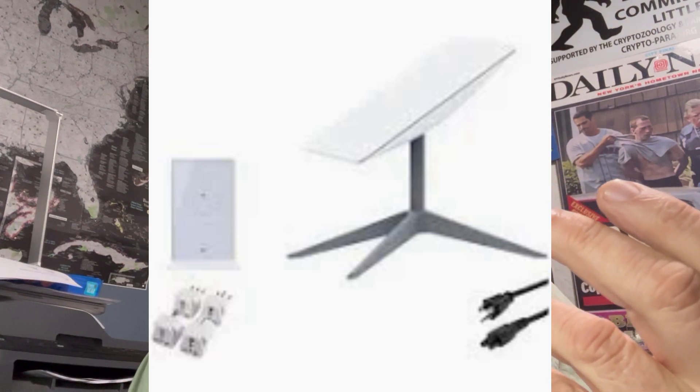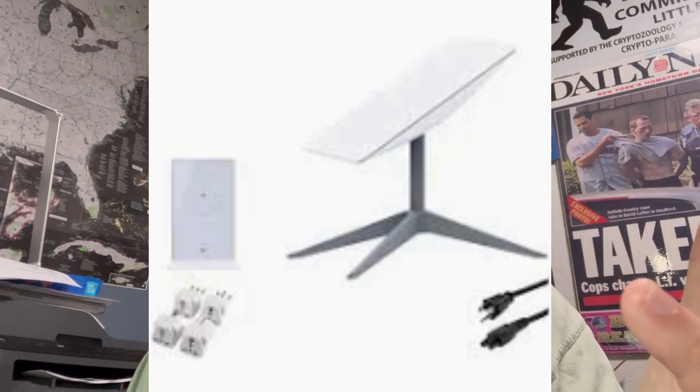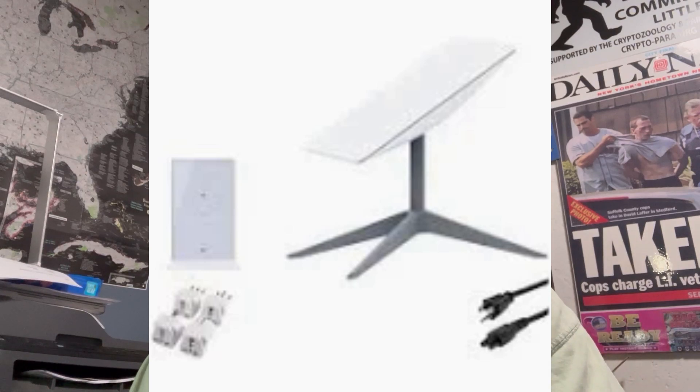Starlink systems are expensive. Starlink is giving at least three months free — that's $150 a month, or maybe the $50 plan; I'm not sure what they're offering — but you still have to buy the equipment, which is about $500. Once you get them out there, multiple people can use it; you can set up a hotspot and let people get on.